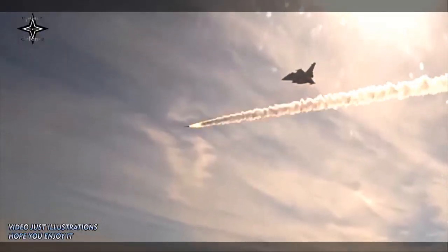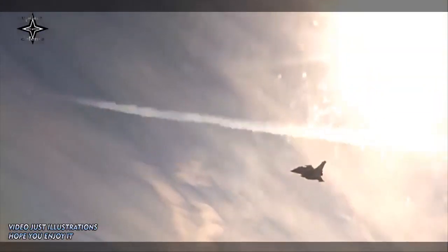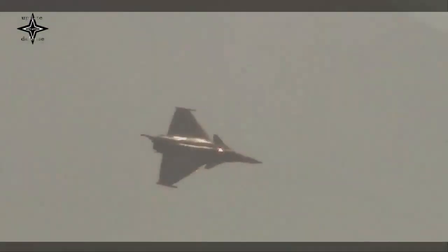The next Rafale F-4.1 readiness-for-use review campaign will also target the assessment of the capabilities of this new standard in the field of air-surface missions.